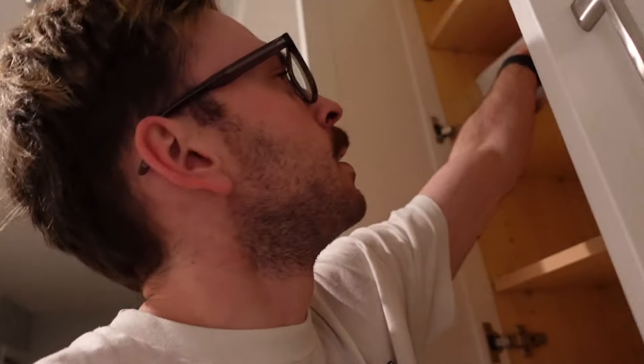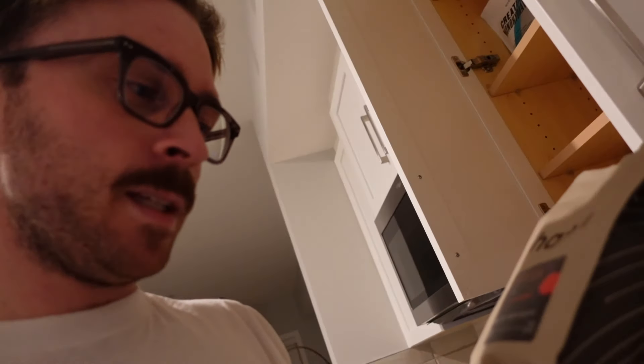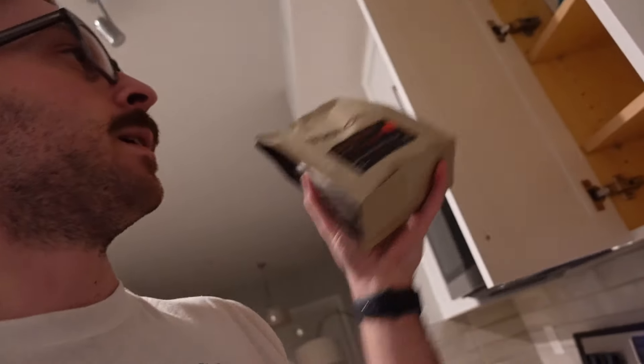I'm probably gonna do a grocery haul tomorrow or Monday, but this is the coffee that I got. It's Hatch — I've had Hatch before but not this one. This one is Barry's Praline Baker's Chocolate. So excited to try this in the morning. I will report back with how it tastes.